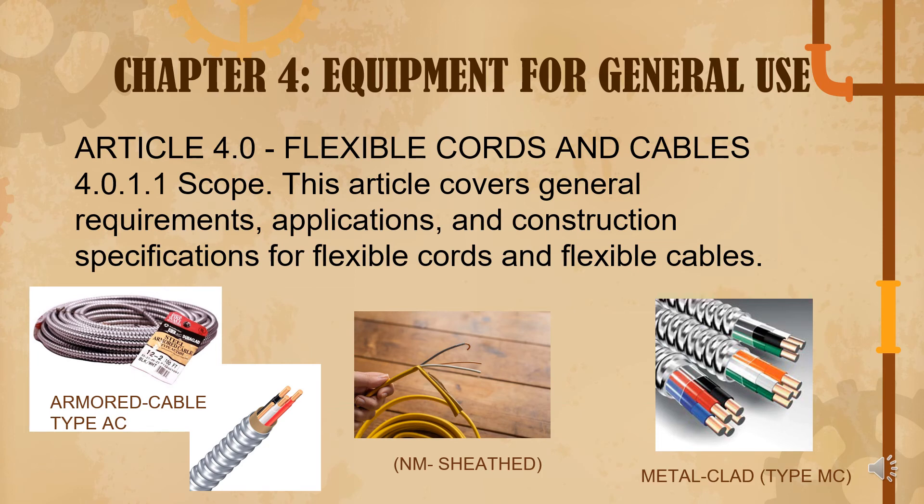Moving on, we are now on Chapter 4, Equipment for General Use. Article 4.0 is all about flexible cords and cables. The scope under 4.0.1.1 covers general requirements, application, and construction of flexible cords and cables. You can see the armored cable type AC, non-metallic sheath or NM sheath, and the metal clad type MC.